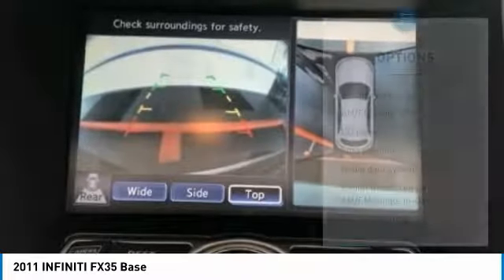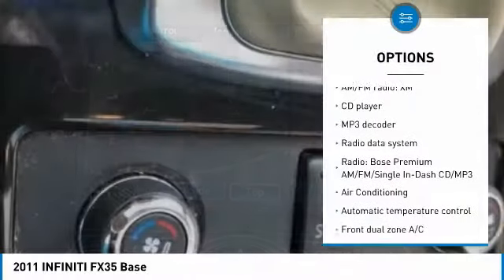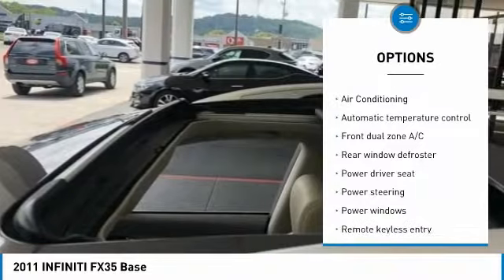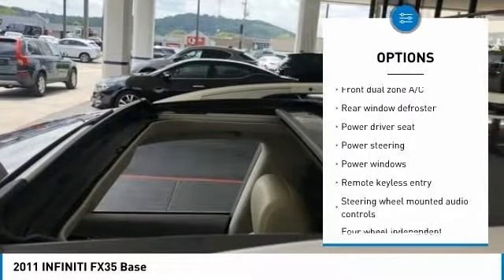Here are some of this vehicle's great options: traction control, dual airbags, air conditioning, power steering, four-wheel disc brakes, and electronic stability control.